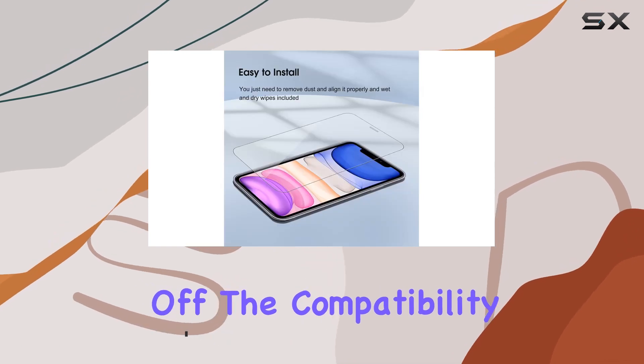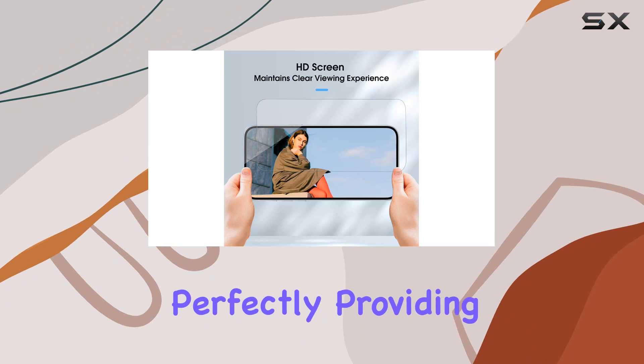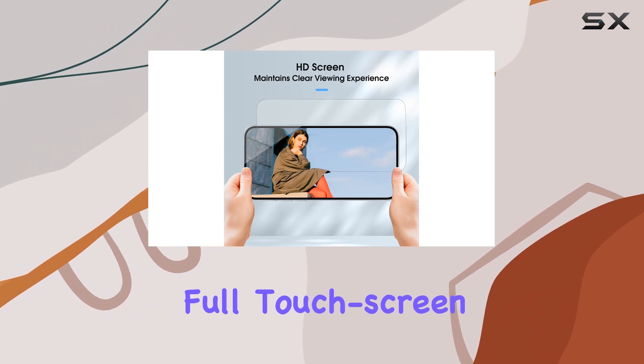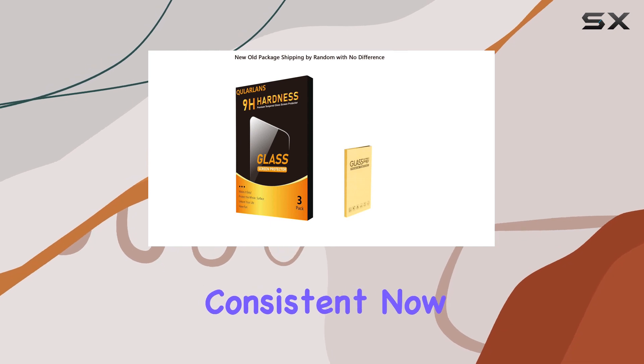First off, the compatibility is spot-on. It fits the iPhone 11 XR 6.1-inch perfectly, providing full touchscreen coverage. The packaging might vary, but the product remains consistent.